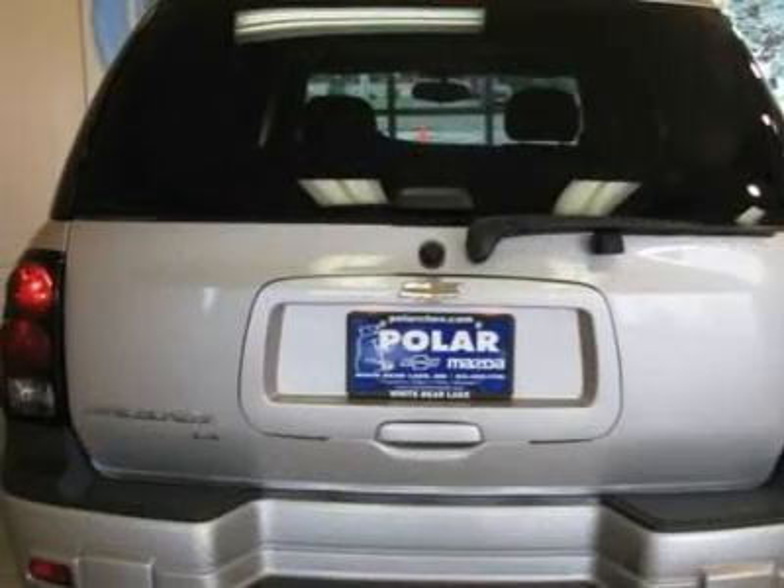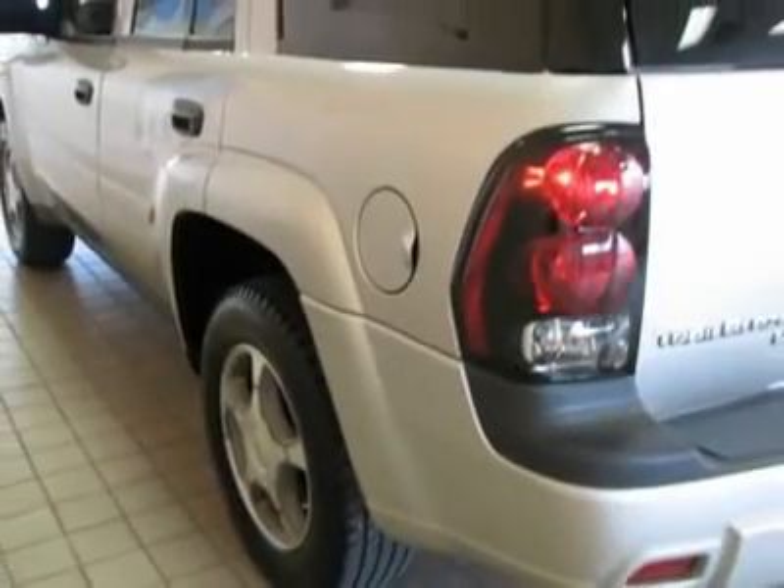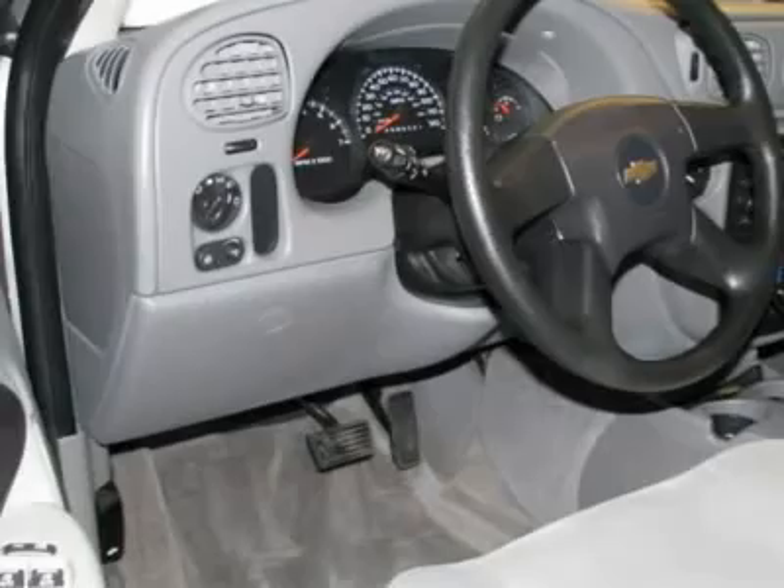with express open, preferred equipment group 1SB, body color body side moldings, power adjustable black outside mirrors, electric rear window defogger, and theft deterrent alarm system should be on top of your list for things to check out when you come look at this vehicle.